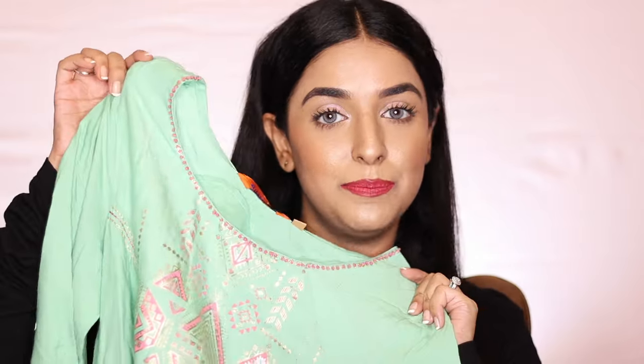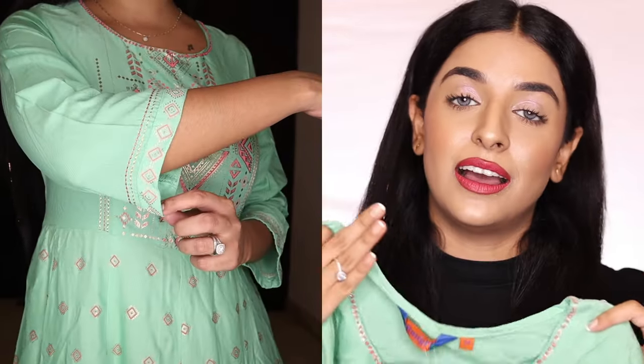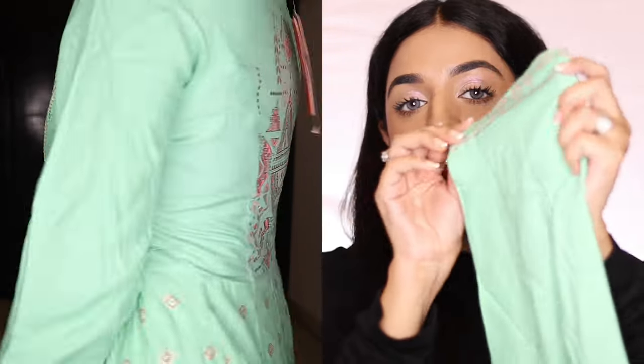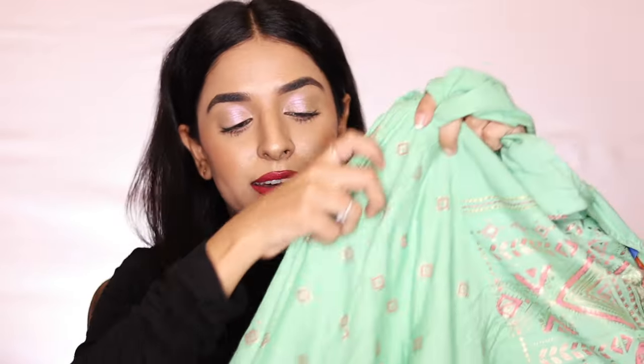I ordered many kurtis thinking I'd return the ones I don't like, but there's no product I'm returning — I like them all. The second kurta is pista green, also from Rangriti. The pattern is similar but the design is different — there's design work at the neck as well. You can wear it on occasions or casually. It also has three-quarter sleeves and the bottom has a small border, same as the first one.